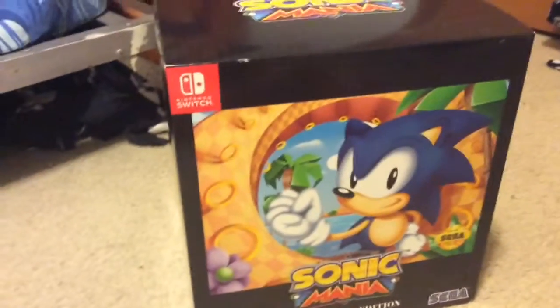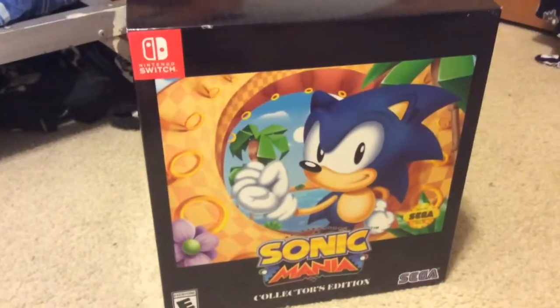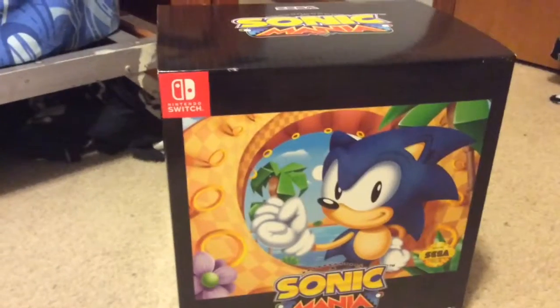So my birthday has come and I gotta get the newest Sonic game. But I didn't just get the new Sonic game — I went all out. Yes folks, here we have the Sonic Mania collector's edition box.